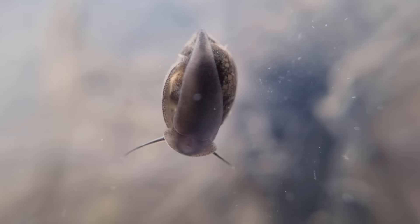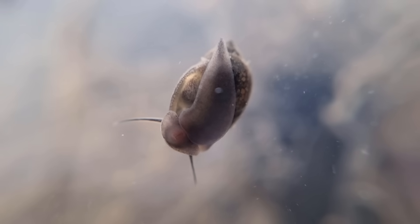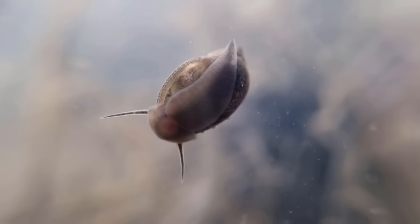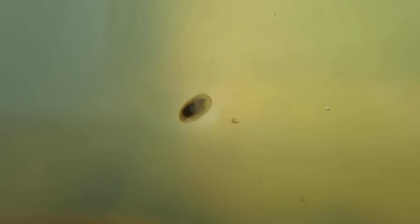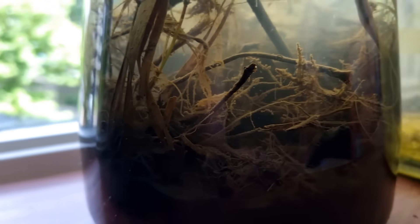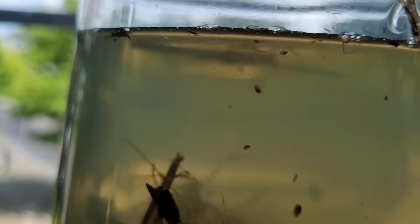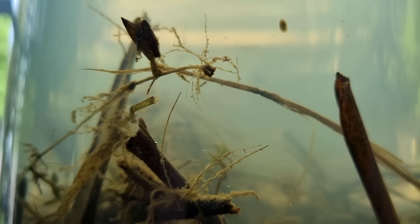The bladder snail, Physa fontinalis, also blessed this jar with its presence. Although they enjoy scraping algae off the glass of the jar, they are omnivores and quite indestructible, so they should be okay in a dark environment. The same goes for these tiny freshwater limpet snails. This jar also houses the usual tiny crustaceans like copepods and Daphnia, which might have a little more trouble as they eat a lot of unicellular algae. They also eat other particulate organic matter though, so we'll see. This is what the jar looks like before the start of the experiment. I actually really like the way this jar looks — I might make an aquarium that looks like this. Let me know what you think.